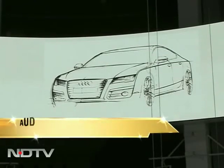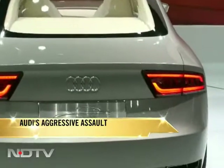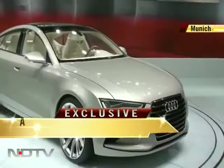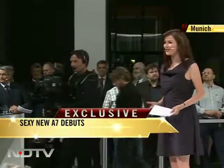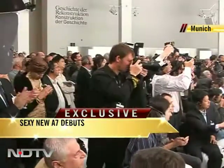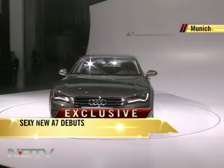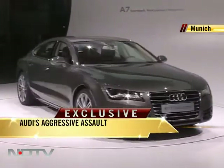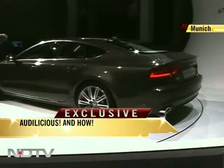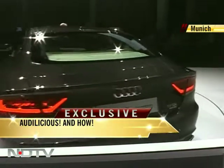The A7 has been talked about for quite some time, ever since Audi first showed us the Sportback concept at the 2009 Detroit Motor Show. That concept was even displayed at the Delhi Auto Expo in January. Well, the car derived from it is here. A simple yet classy affair at the Museum of Modern Art in Munich saw the A7 making a grand entry.